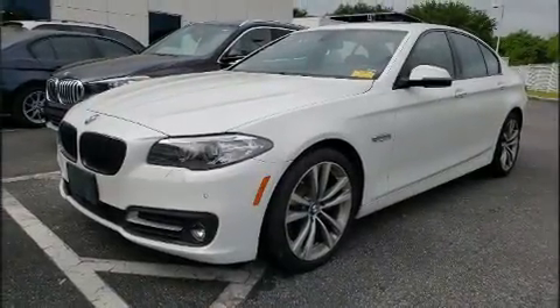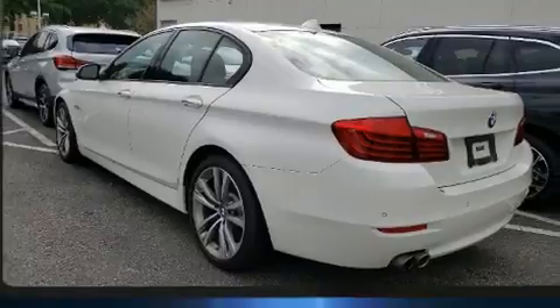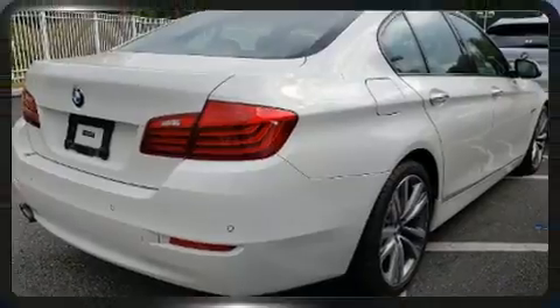Top features include front bucket seats, a leather steering wheel, a power seat, automatic dimming door mirrors, front dual-zone air conditioning, rain-sensing wipers, remote keyless entry, and a split folding rear seat.